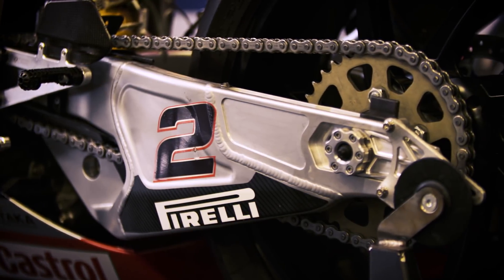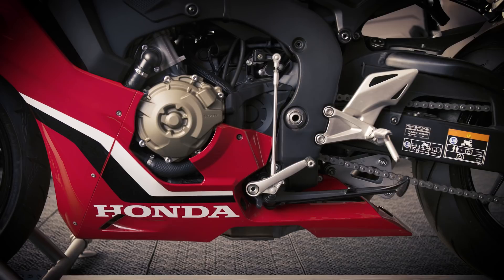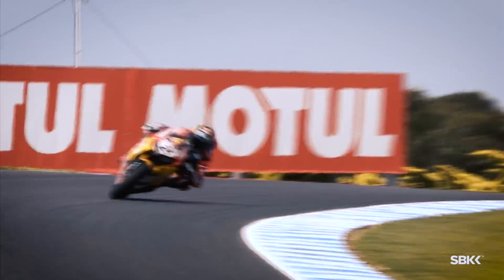The swingarm is an important part of the bike, especially for acceleration. We make it stronger in the areas where we need it stronger, and there's a significant weight saving there. The standard SP2 weighs around 190 kilos and we have to reduce that to 168, so every single part is designed and calculated to reduce the weight.